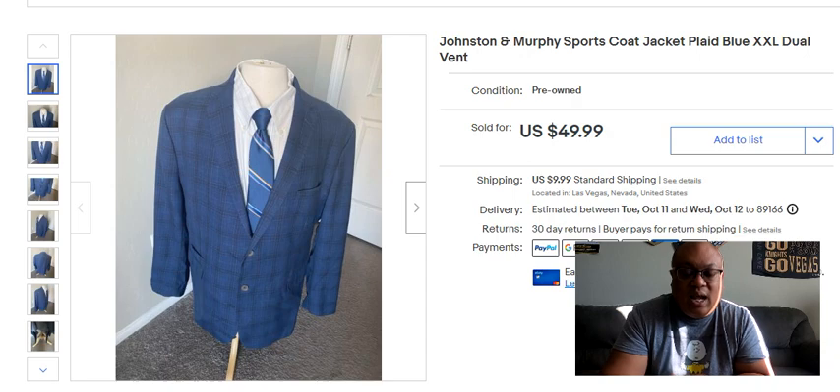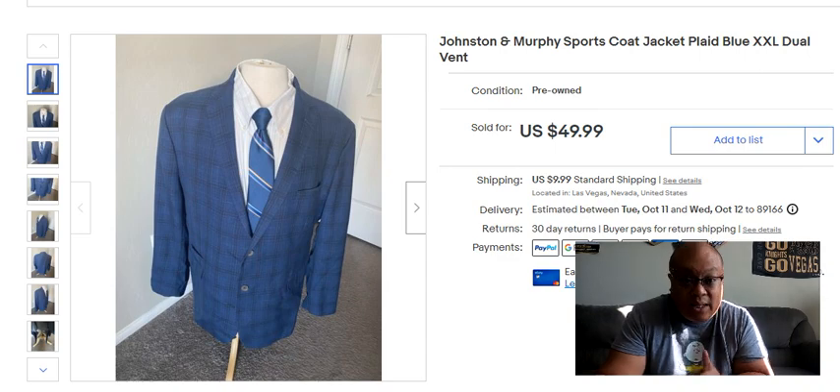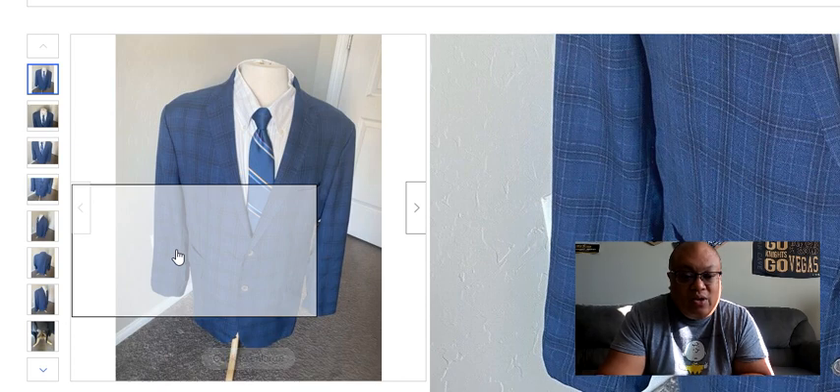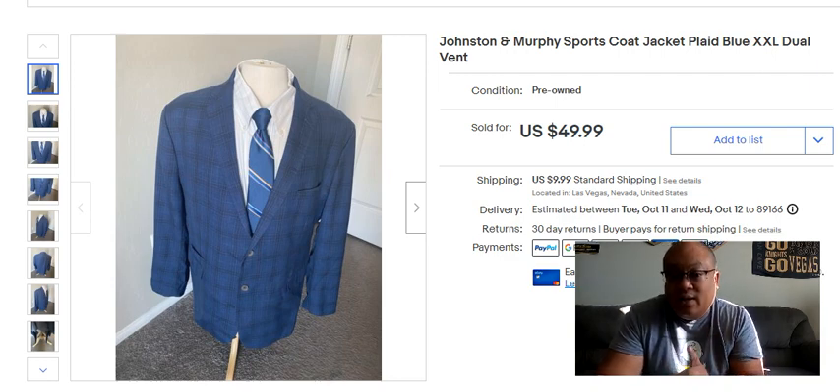Look for sports coats with unusual designs and unusual fabrics — cashmere, alpaca, Harris Tweed. If you can get a good design plus a good material like cashmere, you can pretty much buy any sports coat and it will sell. I tend to skip over even good brands like Hugo Boss or Ermenegildo Zegna in solid colors like black and blue because they just tend not to sell well — unless it's a distinctive design, material, or a big size, which can sell really well.